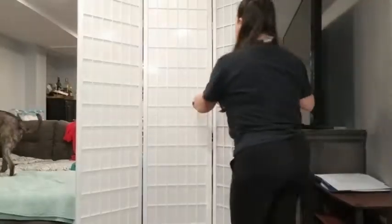Hey guys, it's Alyssa with WTI, and this room divider is so incredible for the simple fact that it's hiding this. Who wants to see that in their background while they're video conferencing? Not me.